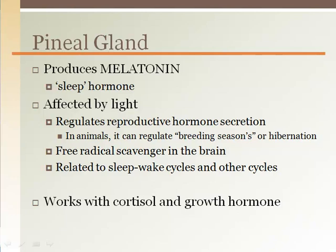Melatonin affects the circadian rhythm, or 24-hour body clock, regulating our sleep-wake cycles. In animals, it also plays a role in seasonal behavior such as mating or hibernation, based on the seasonal changes in daylight exposure.